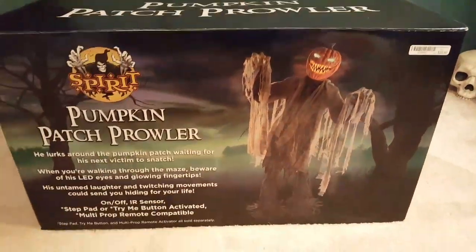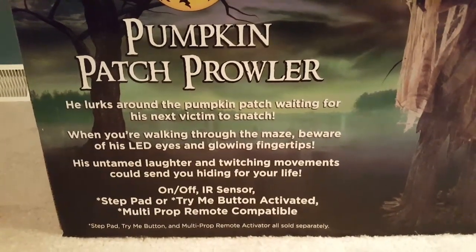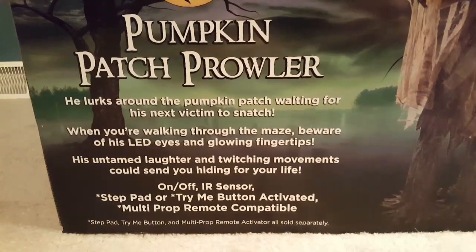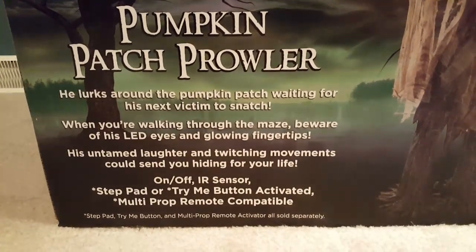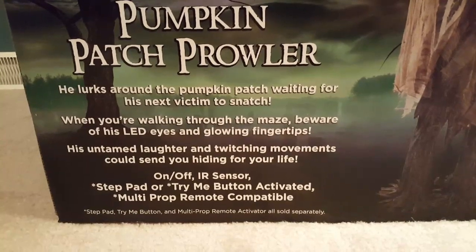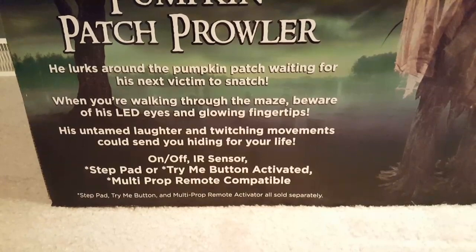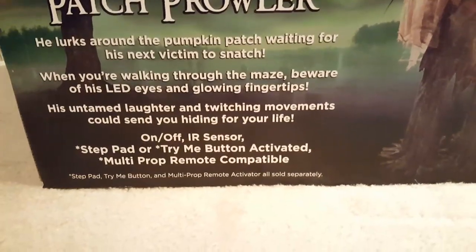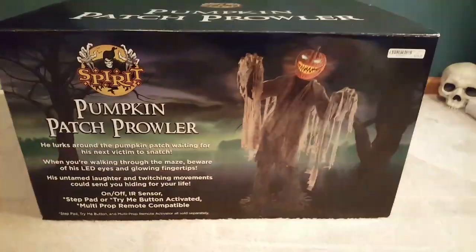So here's Pumpkin Patch Prowler's pretty small box. He lurks around the Pumpkin Patch waiting for his next victim. When you're walking through the maze, beware of his LED eyes and glowing fingertips. His untamed laughter and twitching movements could send you hiding for your life. On-off, IR sensor, step pad, or try me button activated, multi-prop remote compatible. Step pad, try me button, and multi-prop activators sold separately.